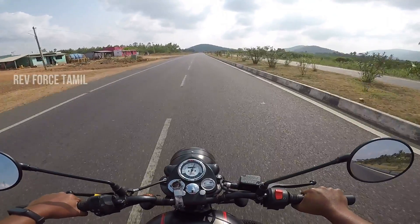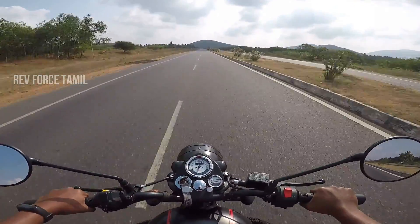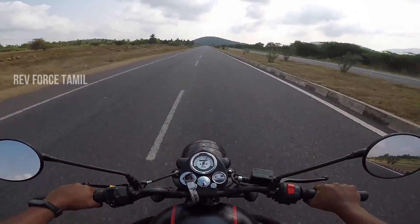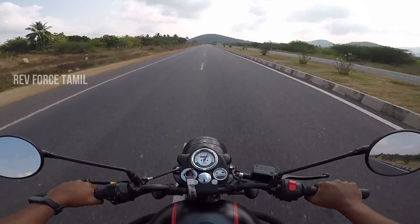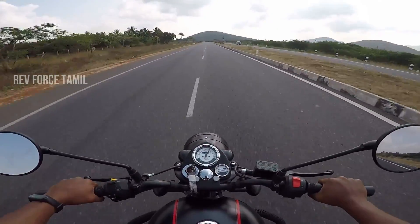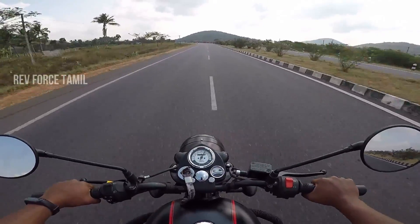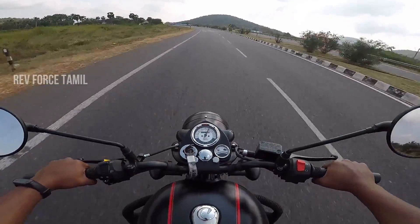Why is the instrument cluster considered lacking? In the competition, Jawa is better. There is Benelli 400, which has a digital-analog instrument cluster with many features including a gear position indicator. There are only some basic features in the Classic 350.